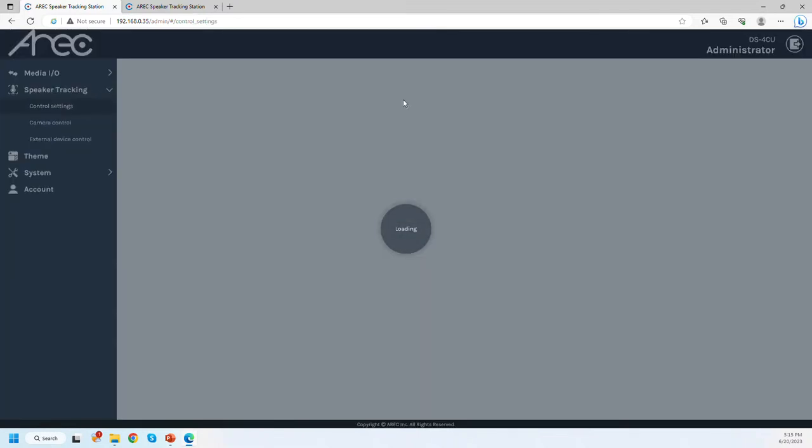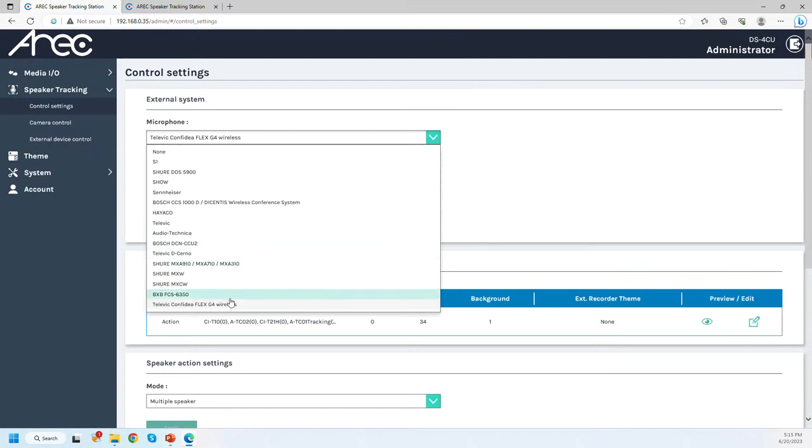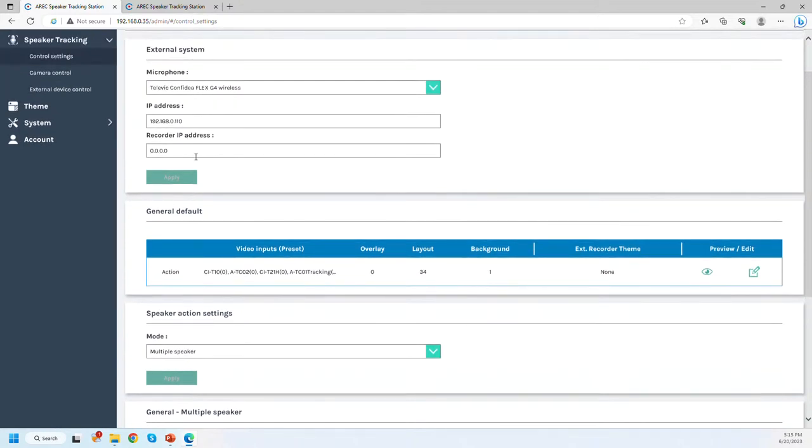Under speaker tracking control settings, you first select the microphone system — I have Televic Confidea selected here. Other supported systems are listed on our website at adena.com. Then you simply type in the IP address of your microphone discussion system. There is also a recorder IP address field — a special configuration for when you are using ARIC media stations together with the DS4CU, allowing you to automatically switch the recording and streaming theme of your media station based on the active microphone preset.